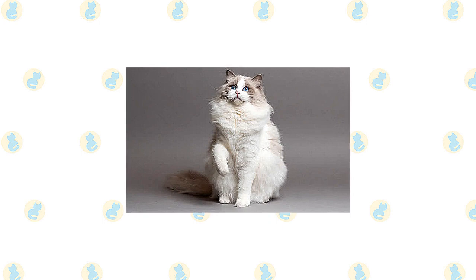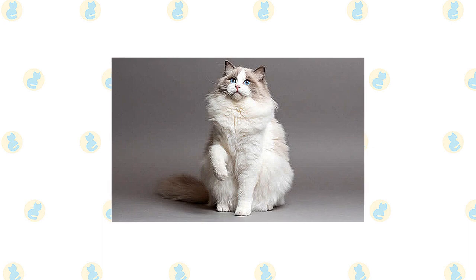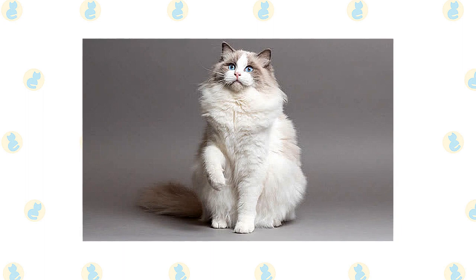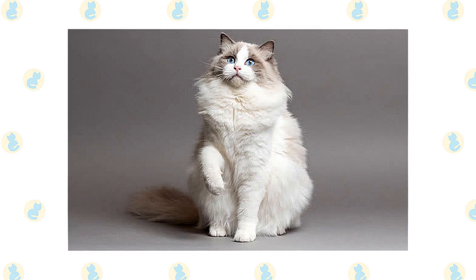Ragdolls stand out for their large size, semi-long coat in a pointed pattern, and sparkling blue eyes. They are among the largest of the domesticated cats, with some males weighing at 20 pounds or more. A Ragdoll has a light-colored body with a darker face, legs, tail, and ears. They come in three patterns: mitted and bicolor, both of which have white, and colorpoint, which has no white.